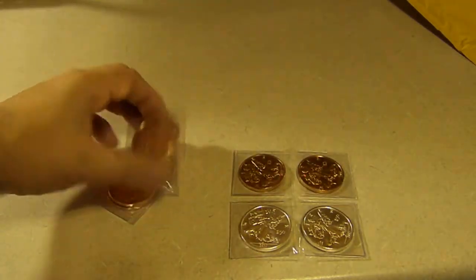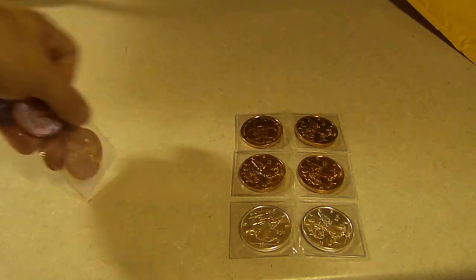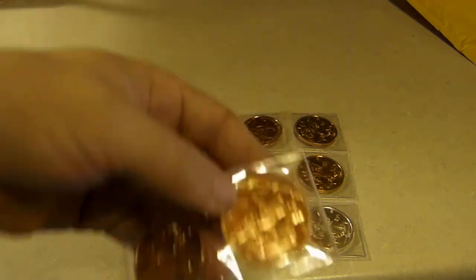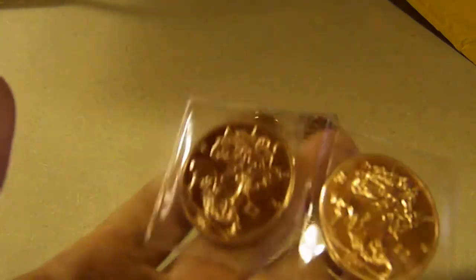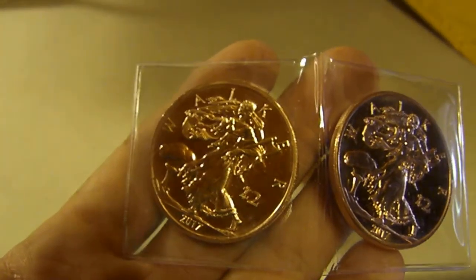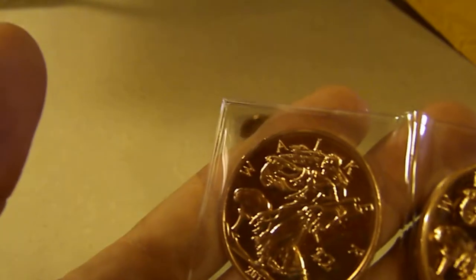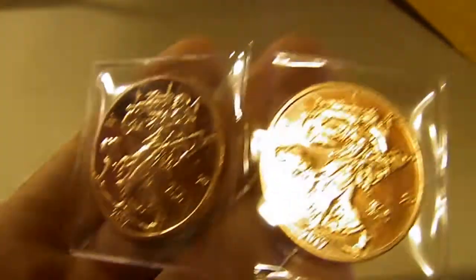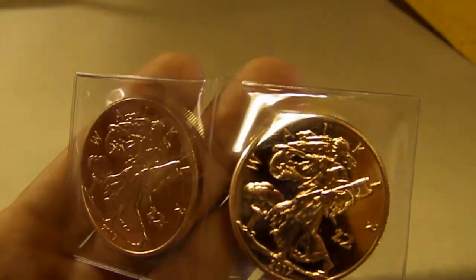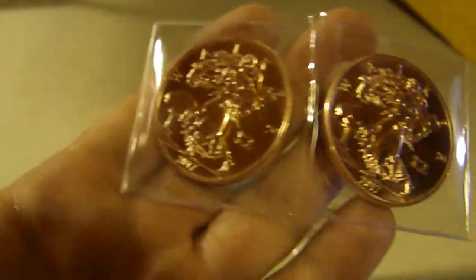Since I was getting free shipping, which was saving me about six bucks, I also got six coppers. I figured I can flip these really easily. Looking at my invoice, I paid one dollar two cents each — that's nothing. Worst case scenario I can break even on these really easily.